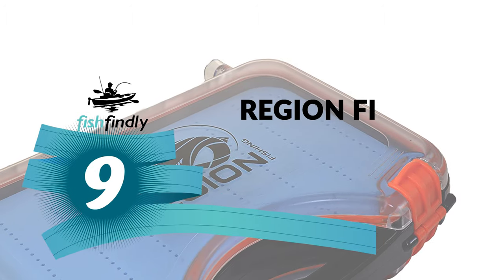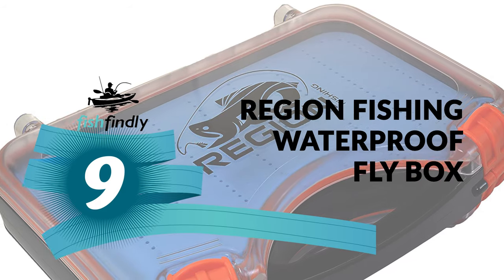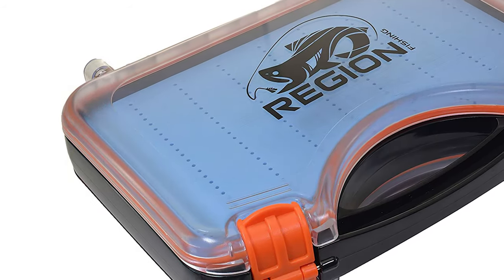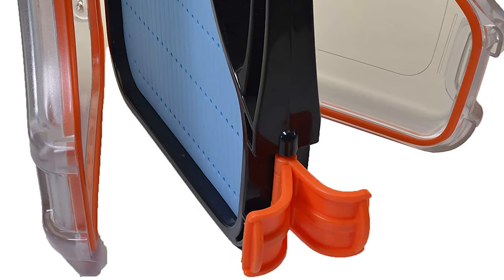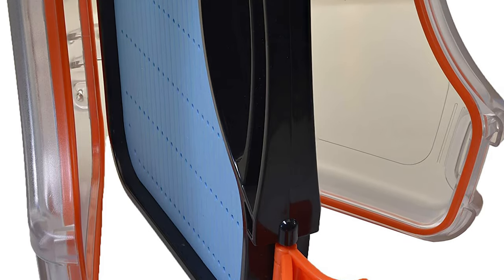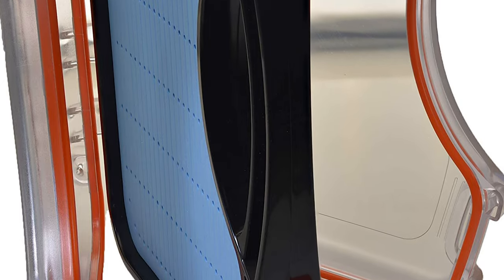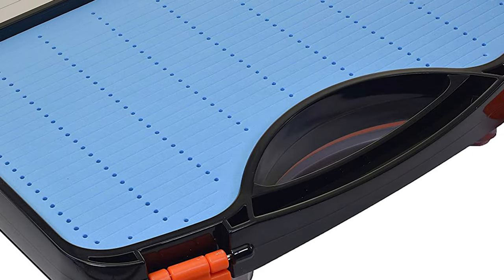Number 9: Region Fishing Waterproof Fly Box. Are you tired of buying a cheap waterproof fly box that doesn't perform well, but also don't have the funds to splurge on a high-end model? The Region Fishing Waterproof Fly Box is here to rescue you. It's incredibly affordable, yet you get every penny's worth out of this surprisingly capable fly box. This Region Fishing Waterproof Fly Box is constructed with tough ABS plastic.